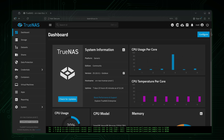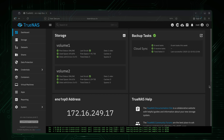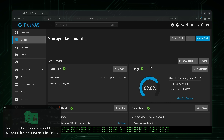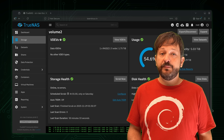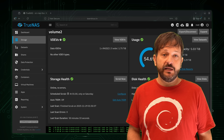TrueNAS is awesome. You can download it for free and transform just about any device into a dedicated network-attached storage server. There's also a ton of features, some of which we're going to cover in this video. Among them is ZFS, one of my favorite things about TrueNAS. ZFS is one of the best file systems out there and it helps you with data integrity, which keeps your data safe.